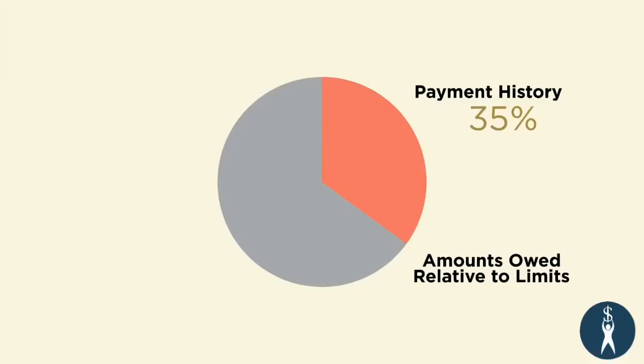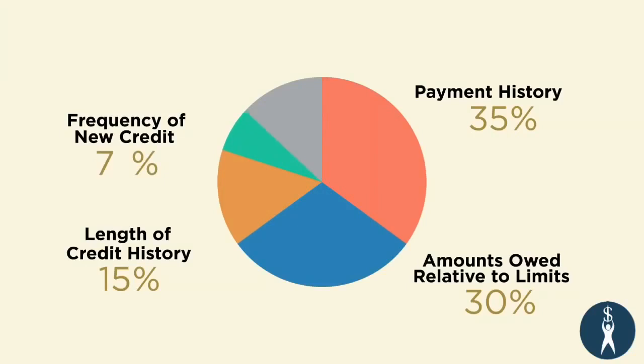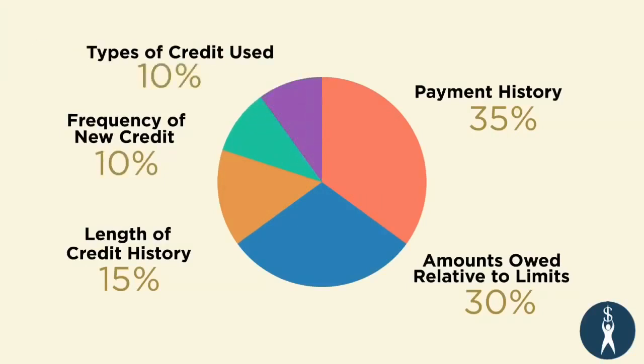Payment history accounts for roughly 35% of the credit score. The amounts owed relative to credit limits accounts for roughly 30%. Length of credit history accounts for about 15%. Frequency of new credit accounts for roughly 10%, and types of credit used accounts for about 10%. Let's quickly break down each category.